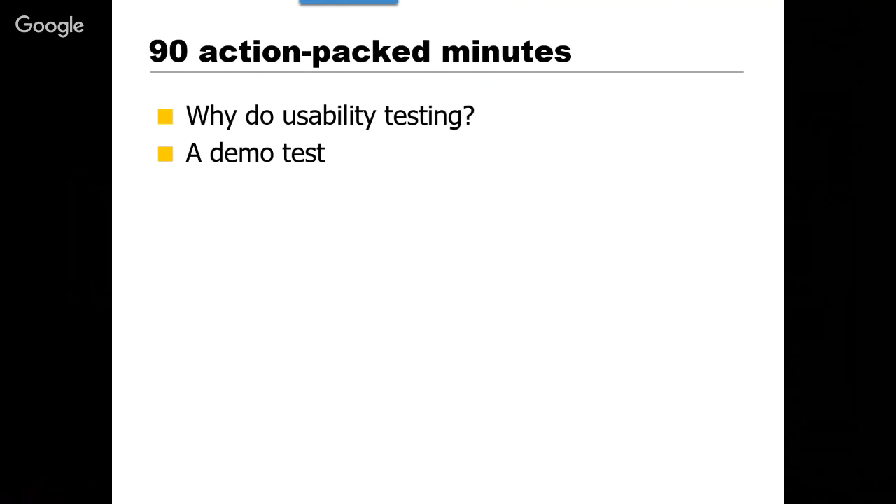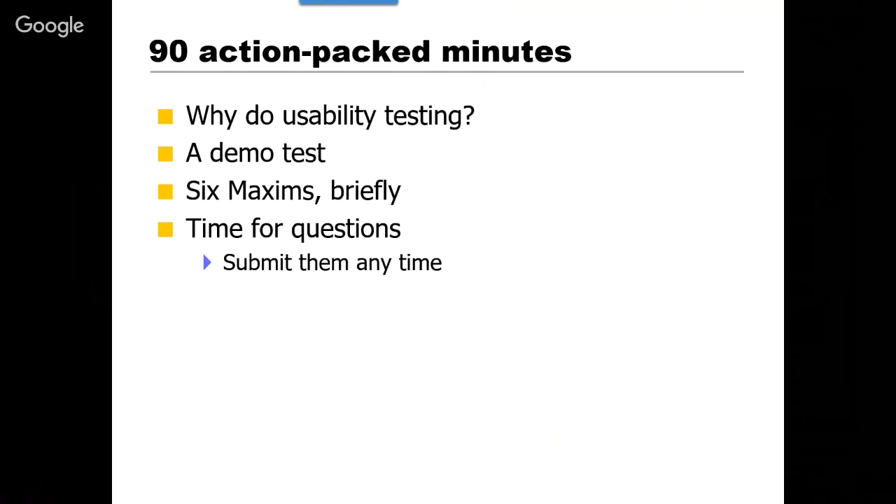Here's how we're going to spend the time: first I'll talk about why I think it's so important to do usability testing and what you get out of it. Then we're going to do a live demo test — we have a volunteer and someone brave enough to be the test participant, so we're going to try doing a remote live usability demo test. Then I'm going to walk through the six maxims from the Rocket Surgery book — the six most important takeaways. Then we should have some time for questions.